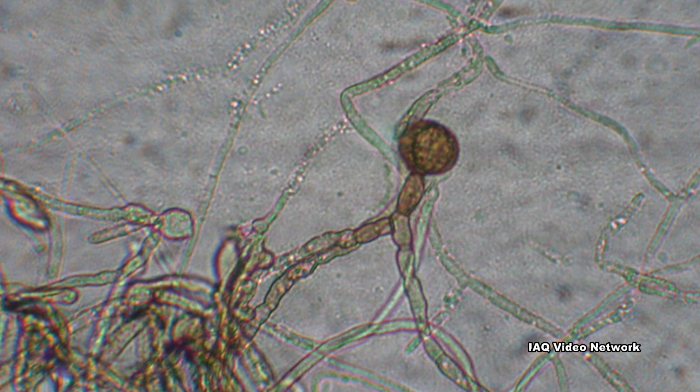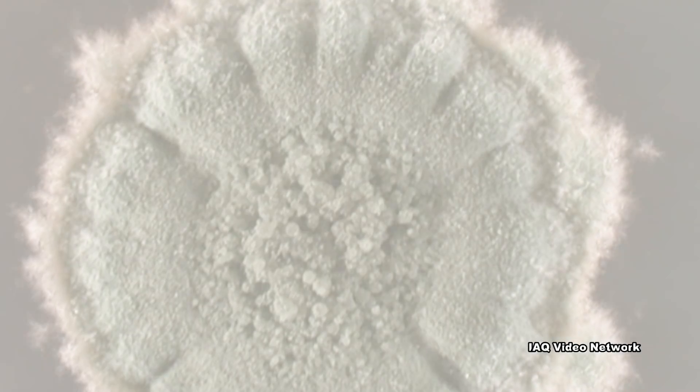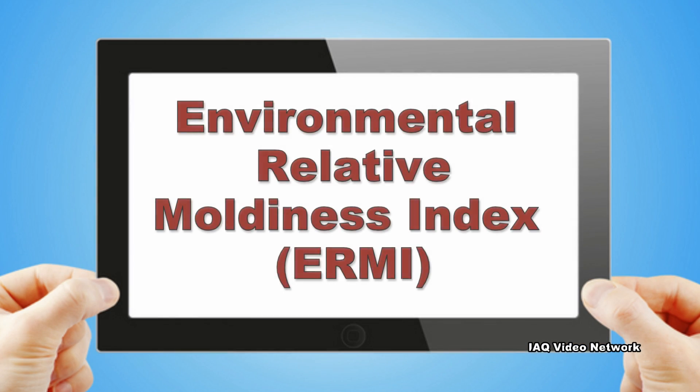High levels of indoor mold are known to cause a variety of health issues. When people have a home tested for mold, there are a number of different types of tests and sampling methods that can be employed. One of these is the Environmental Relative Moldiness Index, more commonly referred to as ERMI.